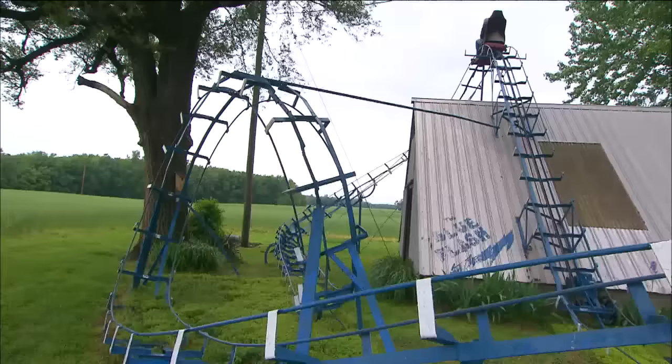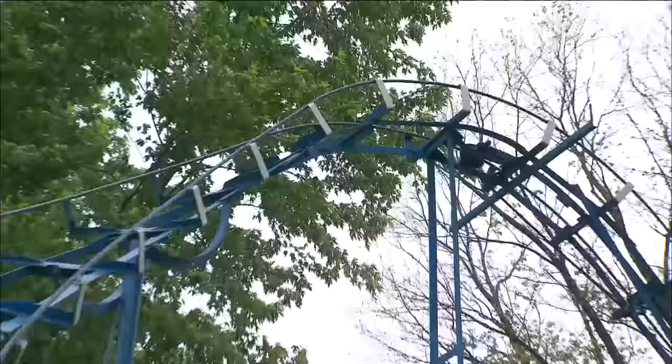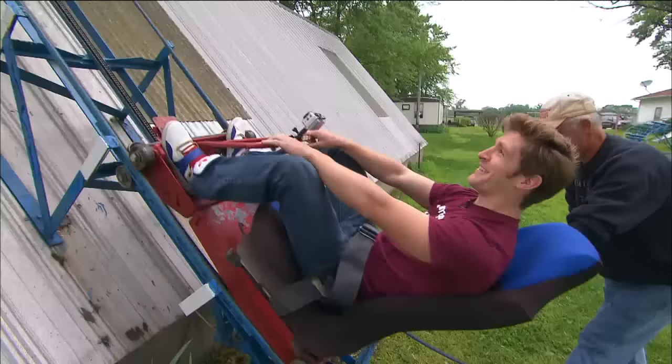My brother-in-law tried it, and a friend of mine tried it that same day. The helix wasn't there yet, so we were just ramping off the end of the track, landing in the yard. Plenty more have tested their nerves against the homemade loop, and it's now completed track.